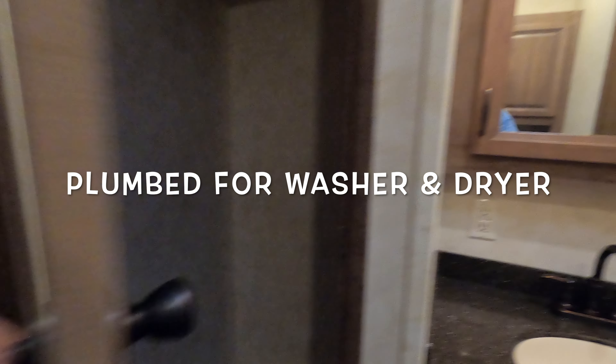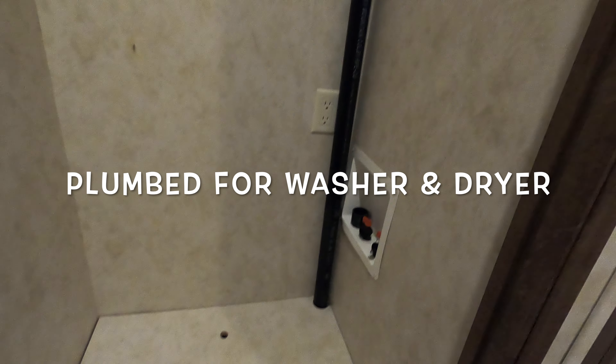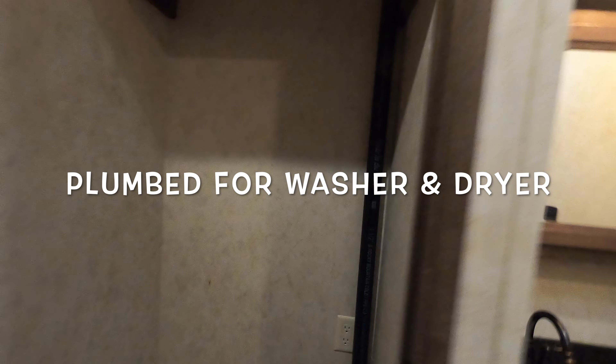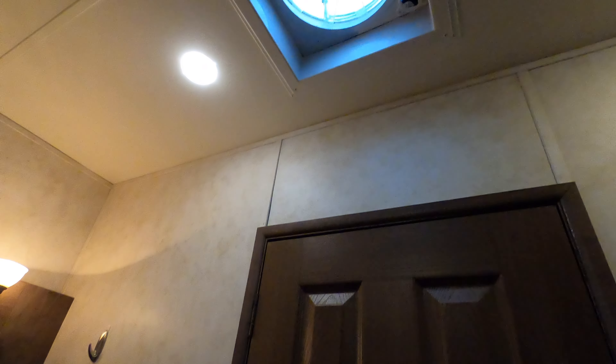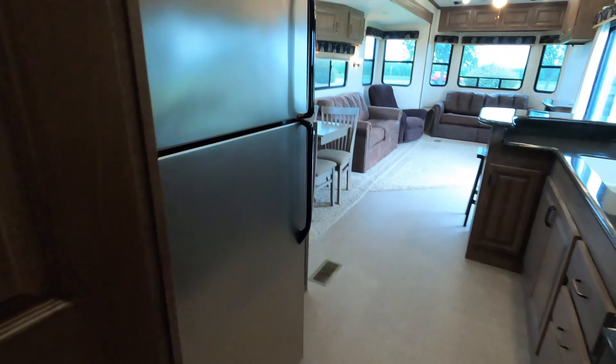It is plumbed for a stackable washer/dryer, but there is no washer/dryer included — it is plumbed for it. It's got a super fantastic fan in here, vanity storage under the vanity. Heading on into the front den.